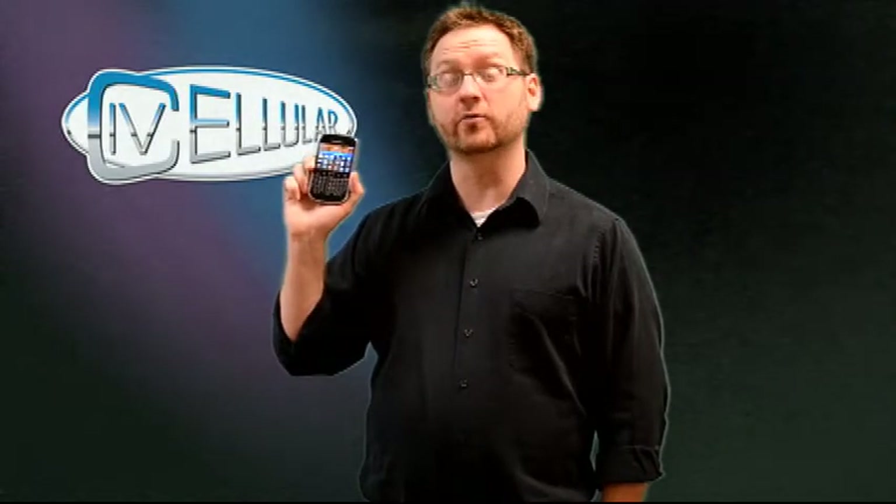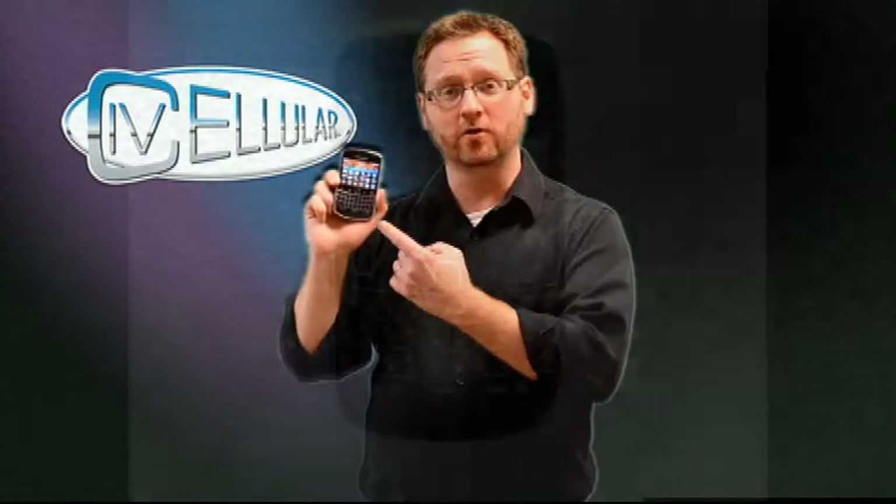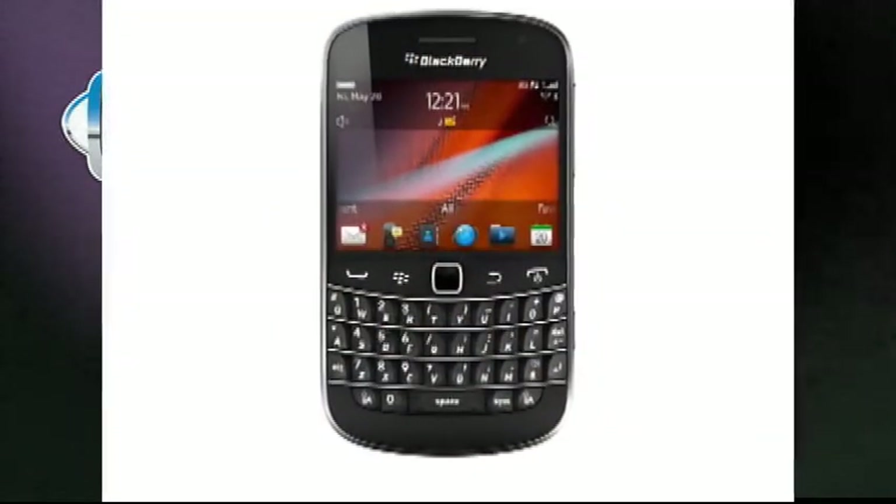Hey, it's JC from Illinois Valley Cellular's Research and Development Department, and today we're going to show you the brand new BlackBerry Bold 9930 running BlackBerry OS7 software.